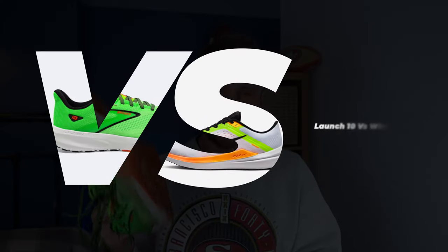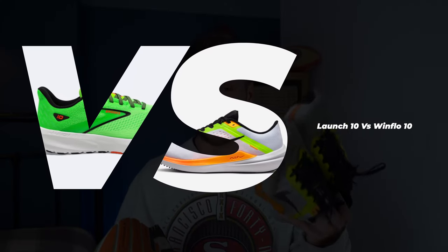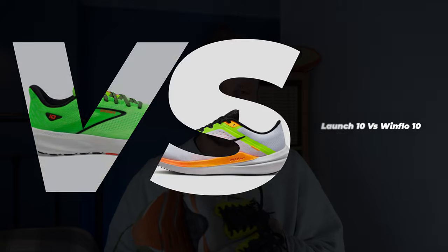Should you buy the Brooks Launch 10 or the Nike Windflow 10? Let's have a look and see which one is best.